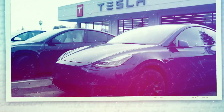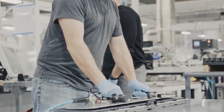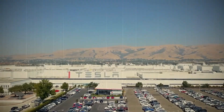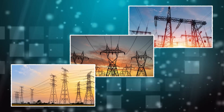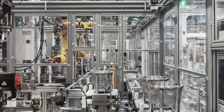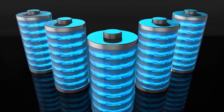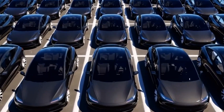Tesla's need to update its battery technology is a multifaceted imperative rooted in the pursuit of higher performance, economic efficiency, environmental sustainability, and competitive market leadership. As the global shift toward electrification accelerates, continuous improvements in battery technology will be pivotal in driving the adoption of electric vehicles and advancing broader energy storage solutions. These technological updates not only enhance the functionality of EVs but also contribute significantly to the sustainable transformation of transportation and energy systems worldwide.